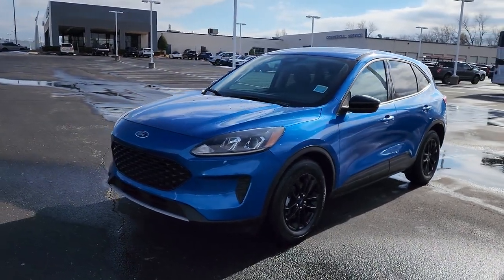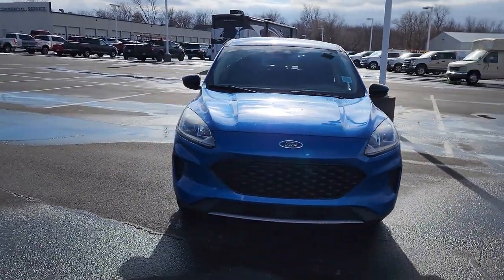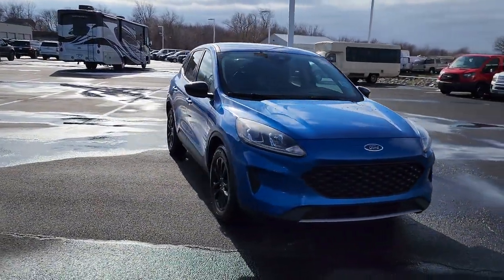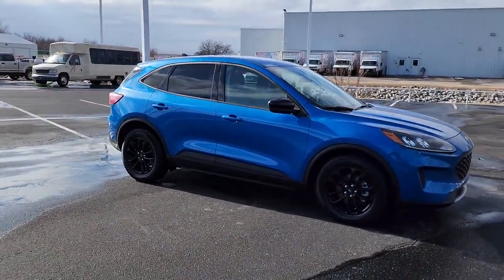Get into a car with value. 2020 Ford Escape. This vehicle is an outstanding buy with fewer than 40,000 miles on the odometer. Take a closer look at this comfortable and capable Escape.